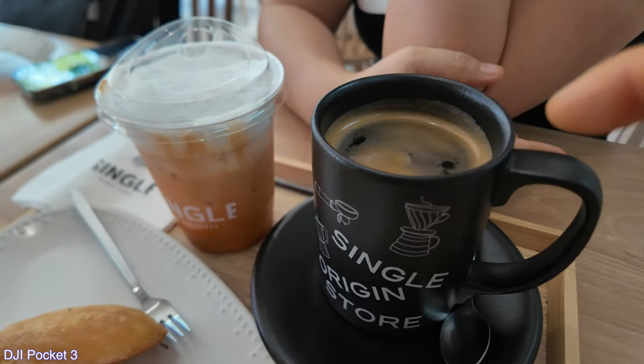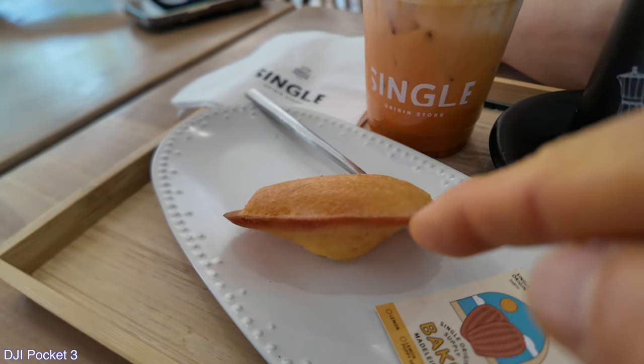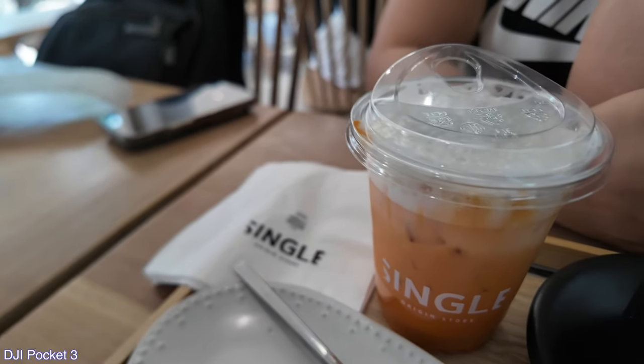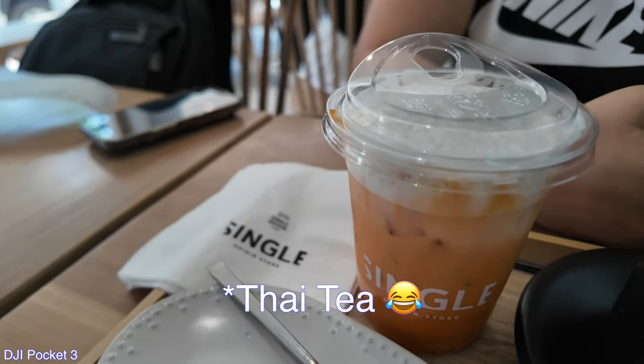So we got me a hot Americano with a lemon Madeline. And the wifey — what did you get, babe? Thai milk tea.